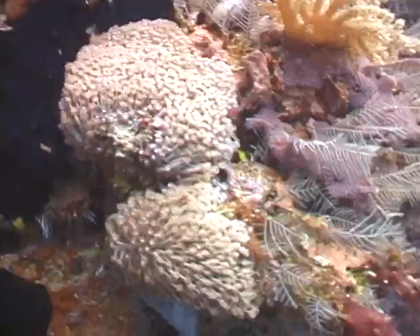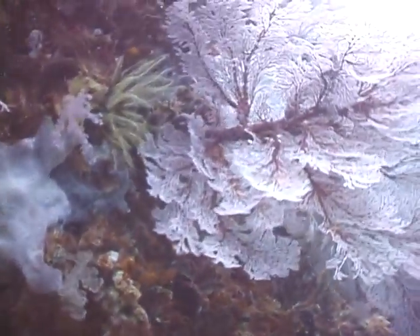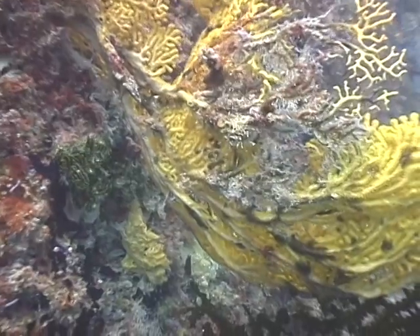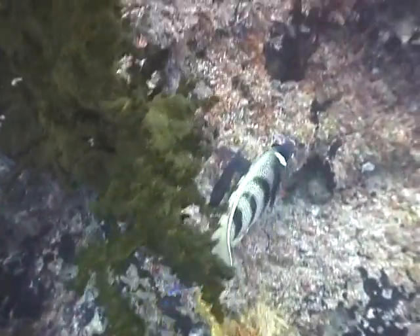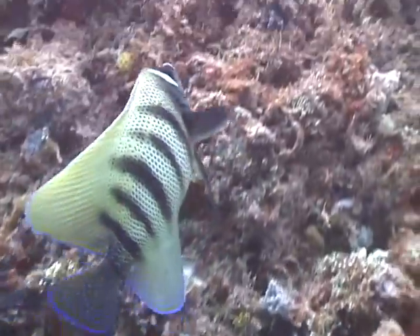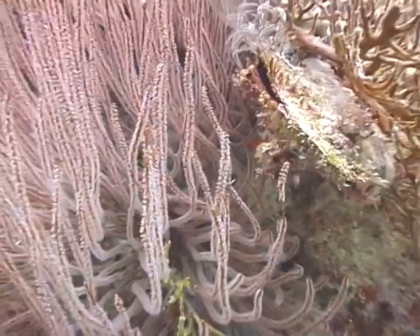Waving hard coral polyps next to feathery white hydroids. A beautiful Malithia sea fan. The slope gets steeper, past a yellow giant sea fan, rain-branching hard coral, and a six-banded angelfish. Purple horned sea whips, and tucked inside is a black-lipped pearl oyster.